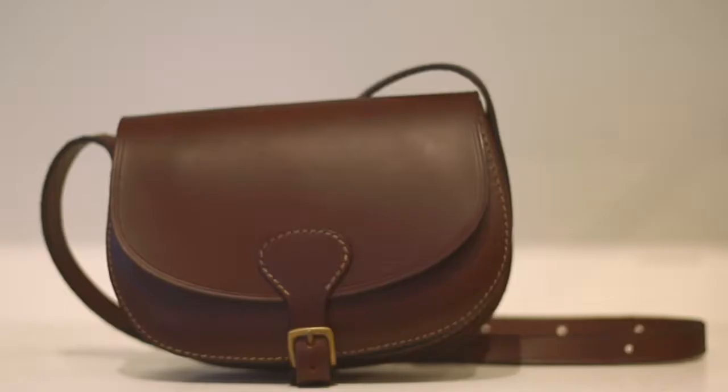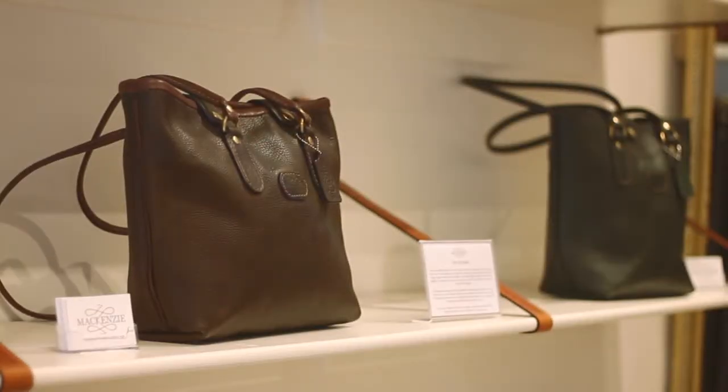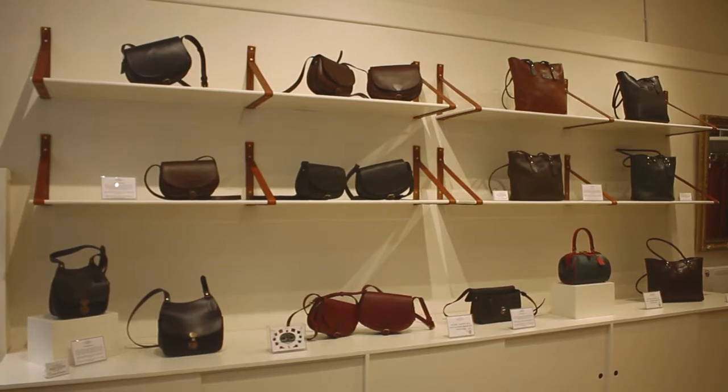We use vegetable tanned leather, which comes from Italy and Spain. The leather is naturally tanned, and some of those tanneries date back to five generations of family-run tanneries.